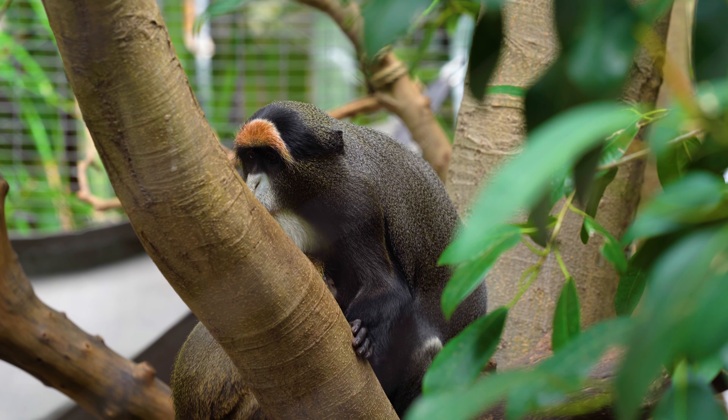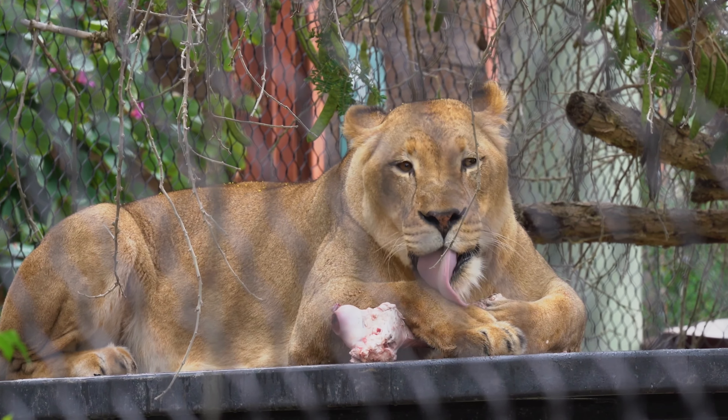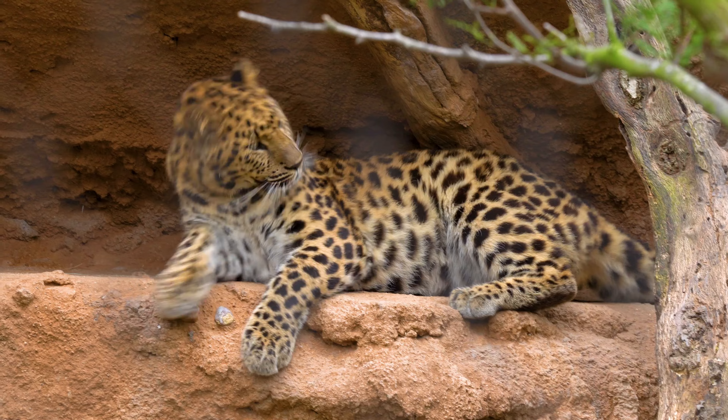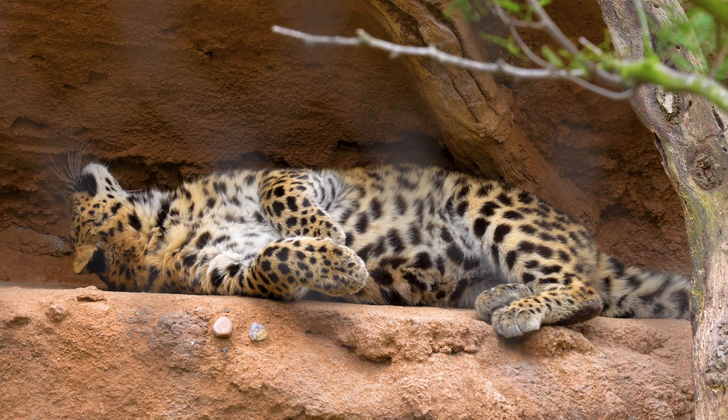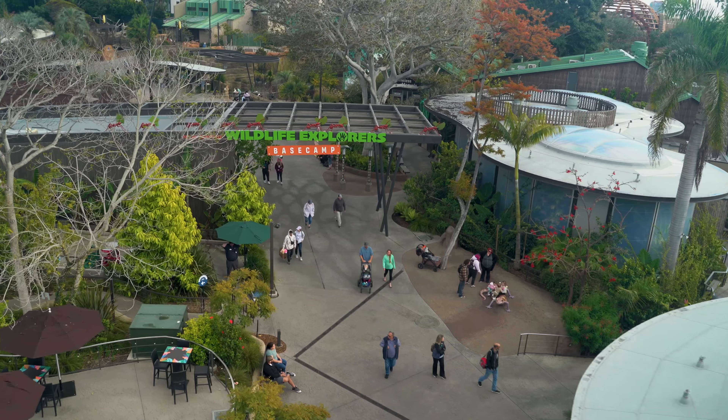So, prepare to be intrigued by the stories we tell, and then take the leap to encounter even more fascinating tales and facts firsthand. The San Diego Zoo is a treasure trove of nature's finest, and it's waiting for you to explore.